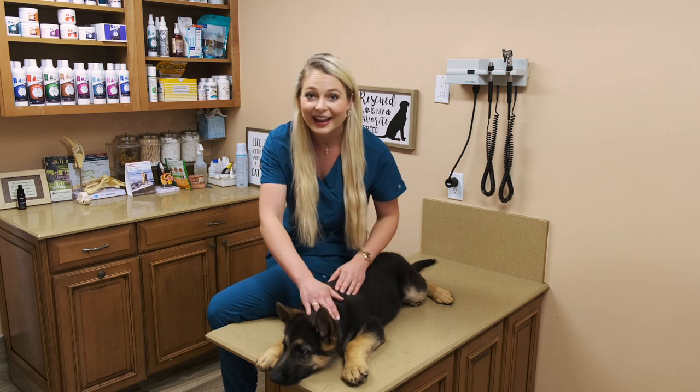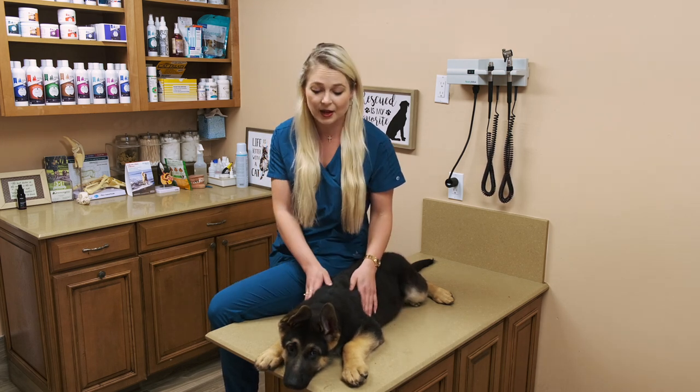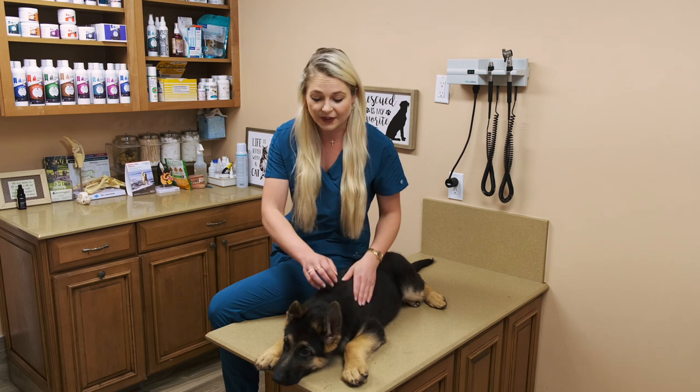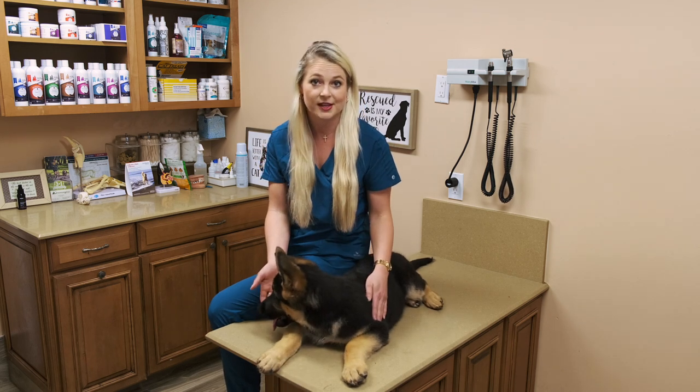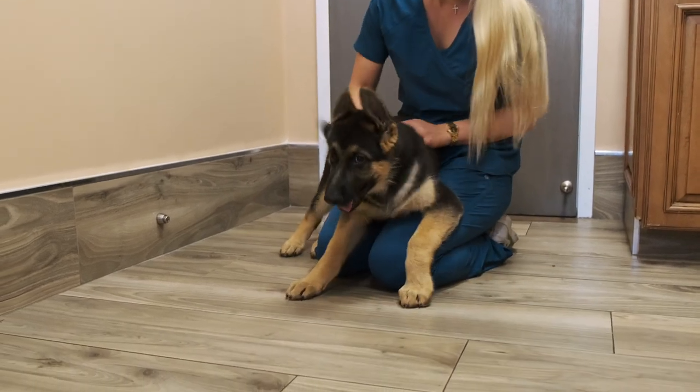German Shepherd dogs are a large to medium-sized dog breed, and back in the day they were used as a herding dog to herd sheep. But today we know these dogs as being police dogs, guard dogs, they work for the military, and they are also used as service dogs. But with that being said, they are still a great and active, fun family dog.